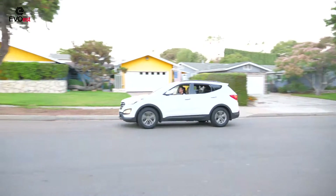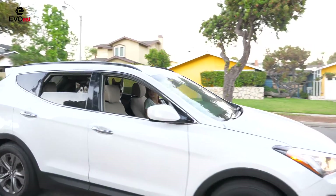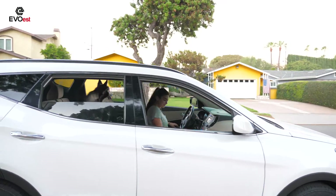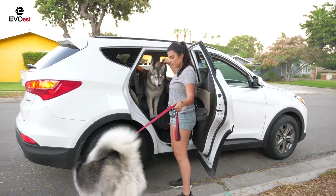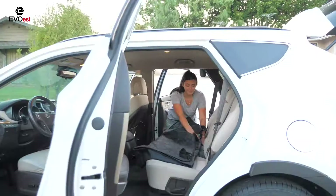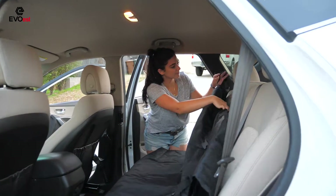Keep your pet safe and comfy and your seat clean. The Evo West Dog Car Seat Cover features an innovative, dual-purpose design that allows you and your pet to travel safely together while keeping your car seat clean. Its universal size can fit anything from cars to SUVs.